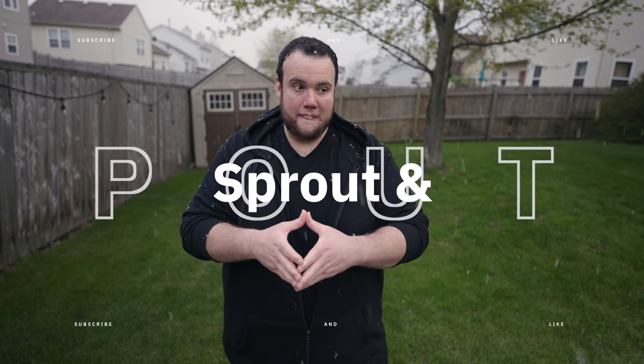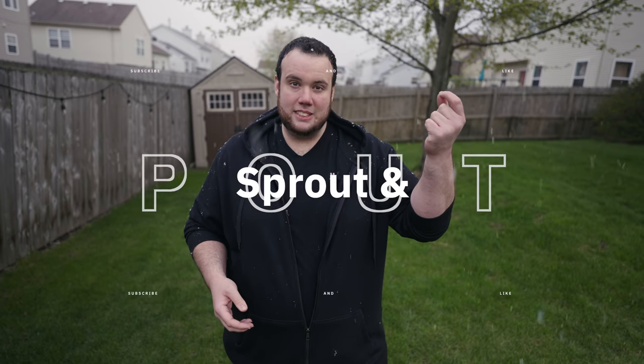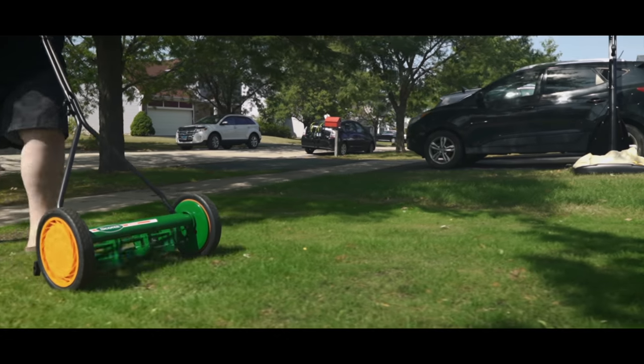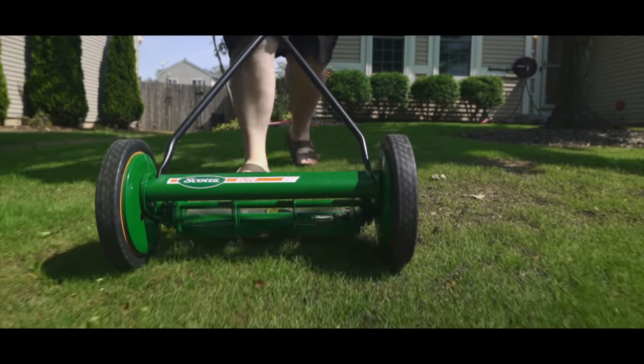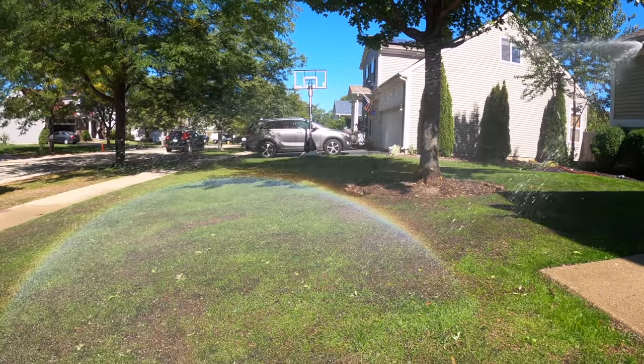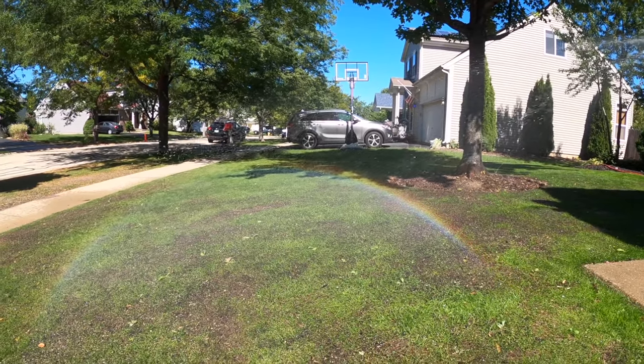My problem didn't come with slow germination. Kentucky bluegrass goes through a phase called 'sprout and pout,' where it germinates and the leaf blade sticks up but won't grow — it'll stay the same length for about a month. This went on for around 30 days, and then I finally started getting some growth. I'm used to seeding perennial ryegrass, which sprouts within three to five days and you're mowing it within a week.